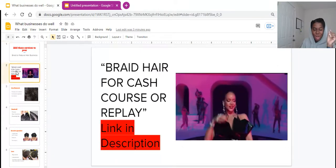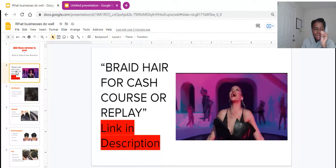First, this is brought to you by my Braid Hair for Cash course. It is in the description below. Click it, get it, stop playing.